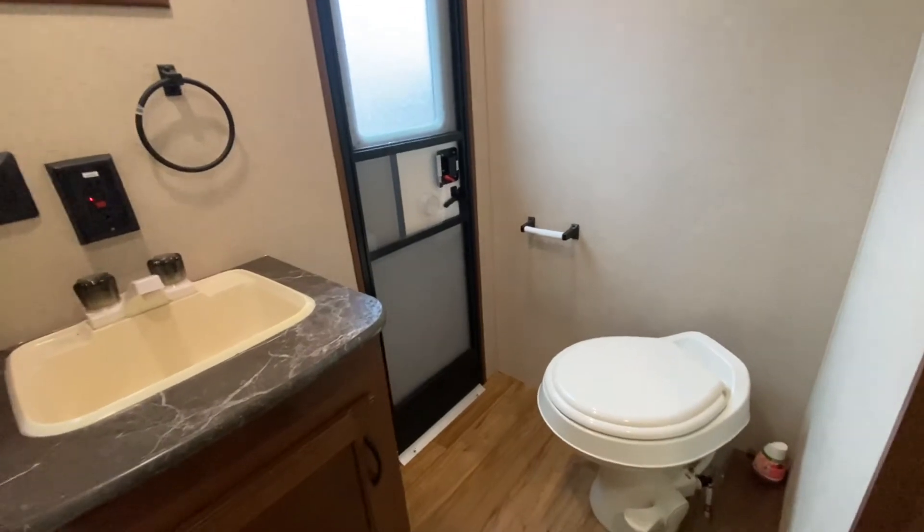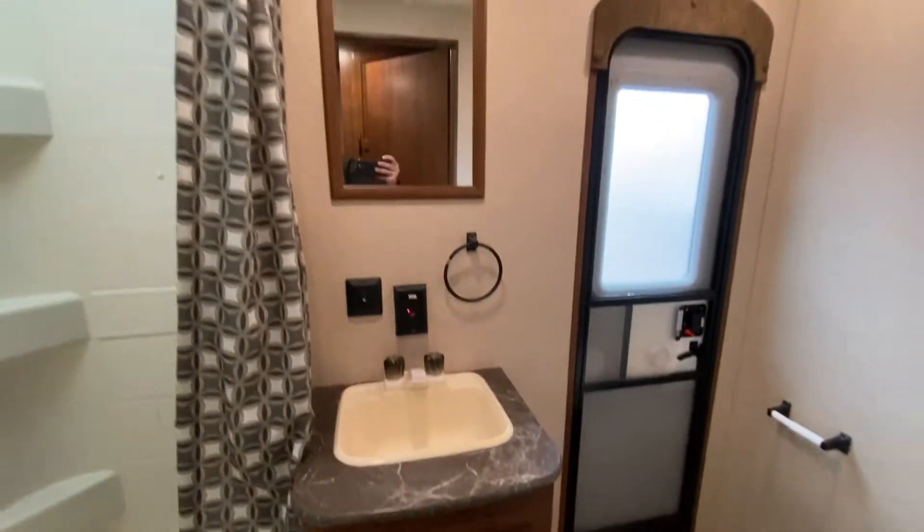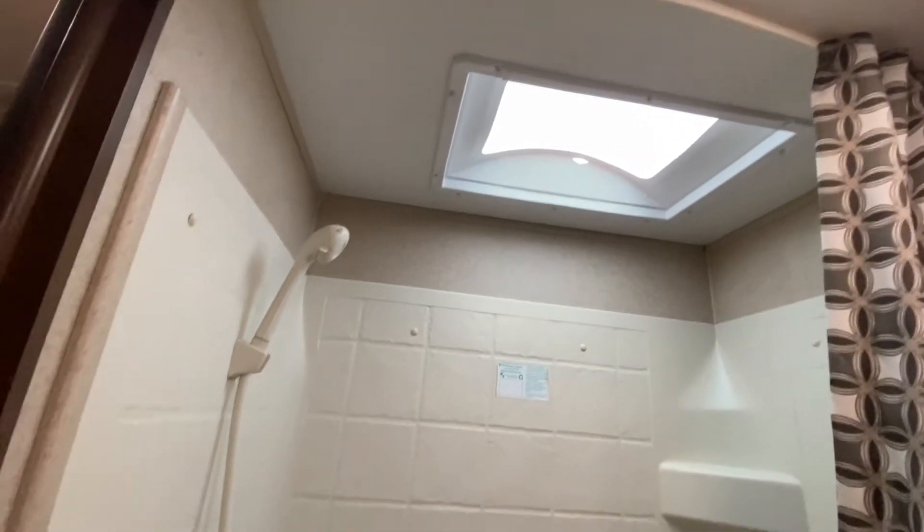Bathroom! I love where they put that fan. Sink, and of course this is a family unit, so we get a little bit of a tub — and a nice skylight.